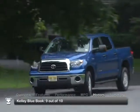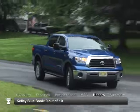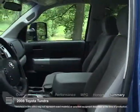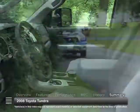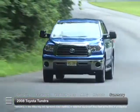The 2008 Toyota Tundra received high consumer ratings of 9 out of 10 from Kelley Blue Book and 8.7 out of 10 from U.S. News & World Report. The 2008 Toyota Tundra offers outstanding interior room and innovative features that manage to set it apart in the highly competitive full-size truck market.